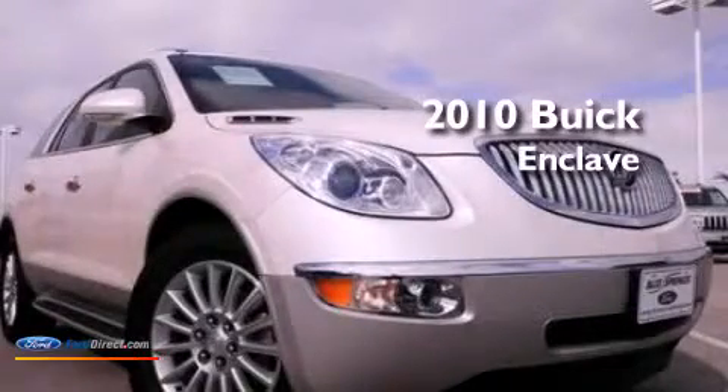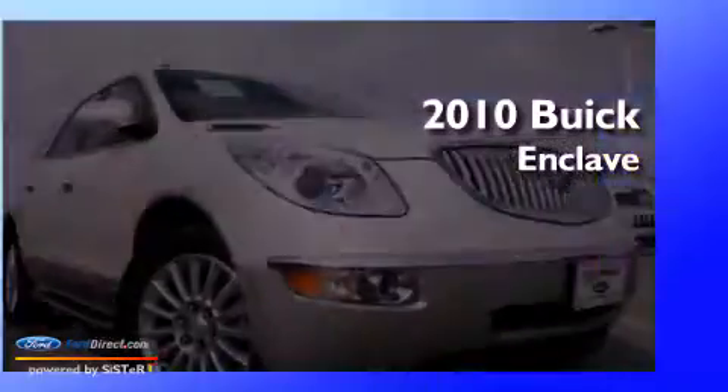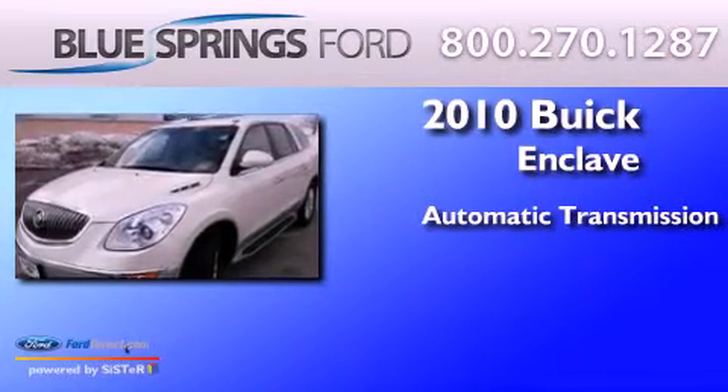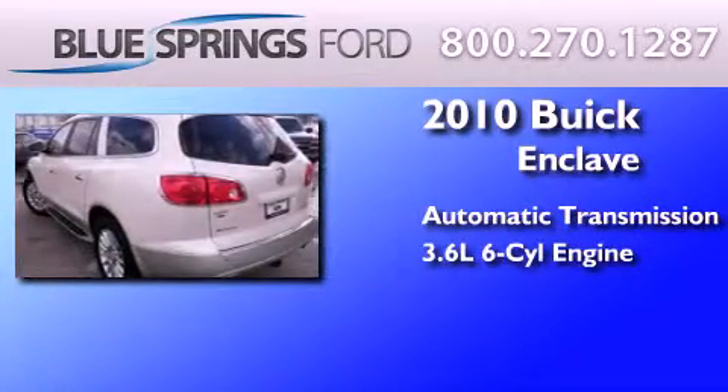This is a 2010 Buick Enclave. This crossover has an automatic transmission and a 3.6-liter V6.